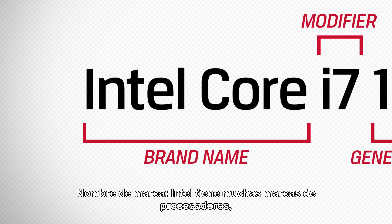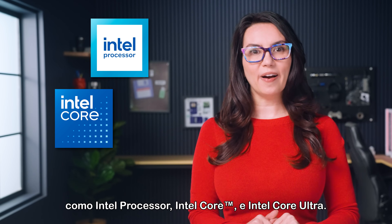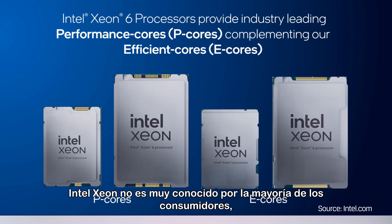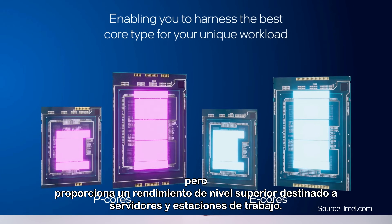Brand name. Intel has many processor brand names like Intel Processor, Intel Core, and Intel Core Ultra. Intel Xeon is not widely known to most consumers but provides higher-level performance intended for servers and workstations.